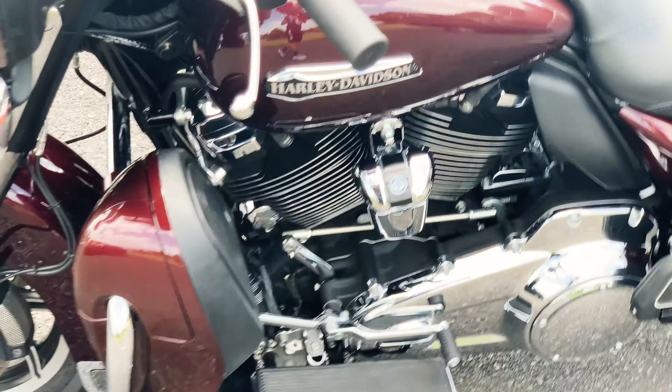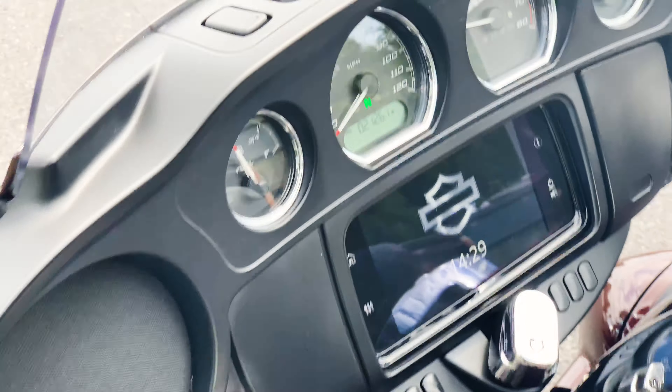21,261 miles on the odometer. This is a 107-inch Milwaukee 8 engine, 6-speed transmission. The color is a burgundy cherry metallic — really looks nice when the sun comes out, beautiful color.